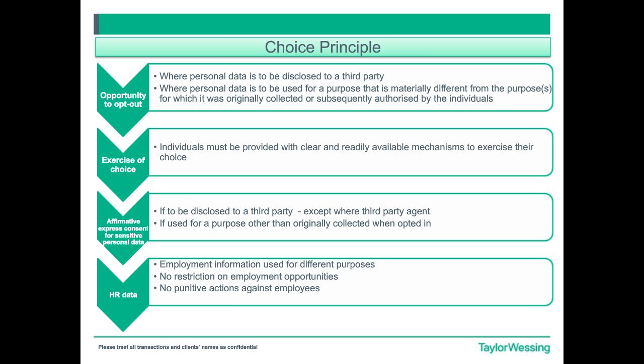The next principle is the Choice Principle. With the Choice Principle, the purpose is to ensure that personal data is used and disclosed in accordance with the individual's choices. The first sub-principle is that individuals must have the opportunity to opt out where personal data is to be disclosed to a third party or where personal data is to be used for a purpose that is materially different from the purpose for which it was originally collected or subsequently authorised by the individuals.